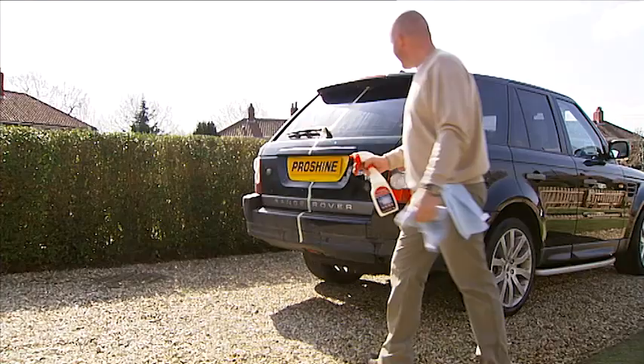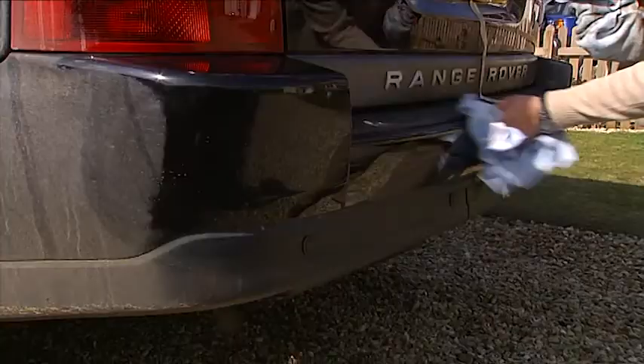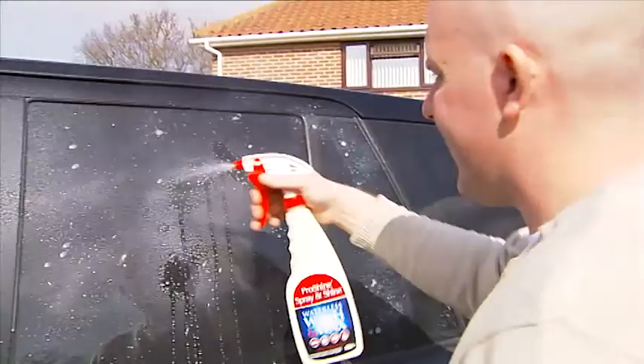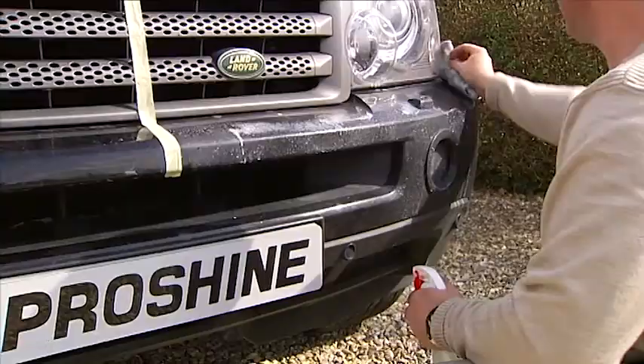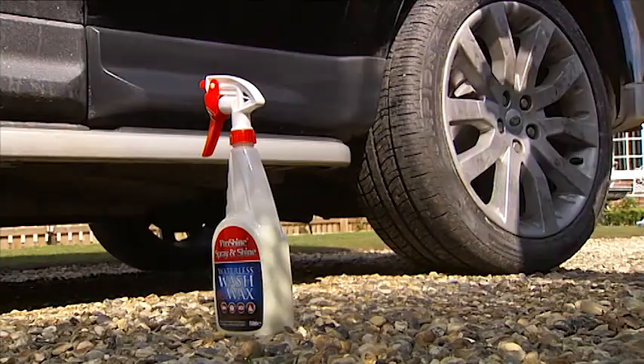That's more like it. You can clean the car anywhere in minutes with no need for water. ProShine Spray & Shine cleans, polishes and protects everything on the car, including the wheels and glass. But it's probably best to avoid the windscreen as the product contains wax. You can keep your car clean even if there's a hose pipe ban, and it's cleaned, polished and protected in just minutes instead of hours.